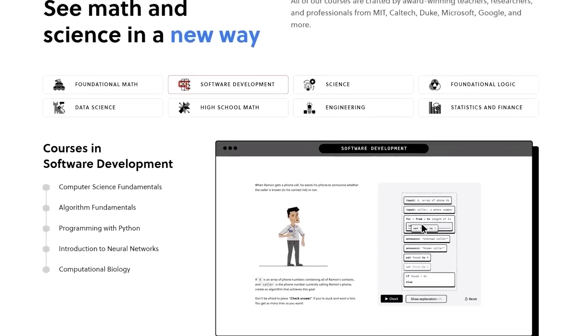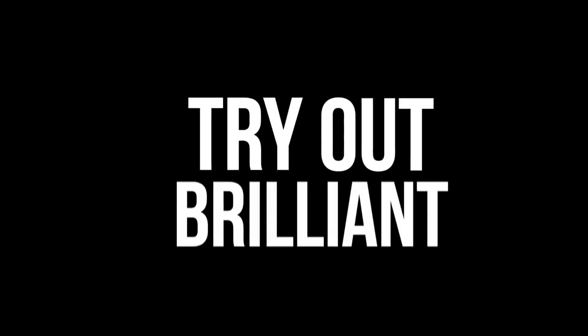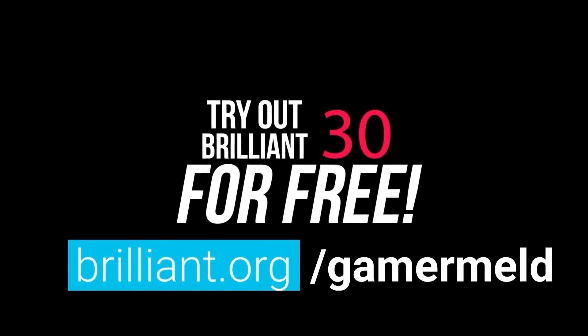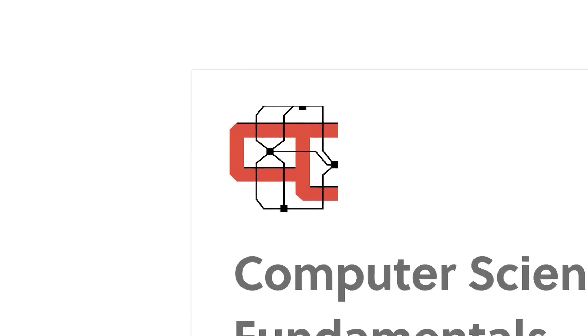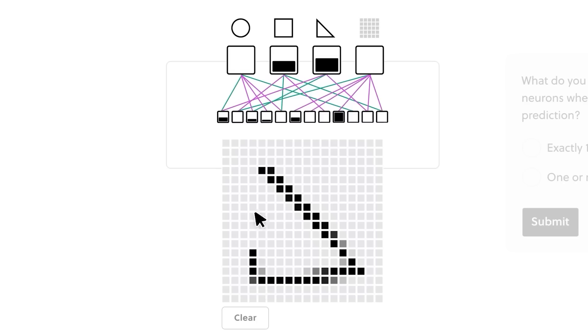There's no better time either, because they're now offering their best deal ever. Instead of their usual seven-day trial, you can try Brilliant for a full 30 days for free when you visit brilliant.org/gamermeld. If you haven't heard about Brilliant yet, it's the learning platform made to teach the STEM field, including computer science.